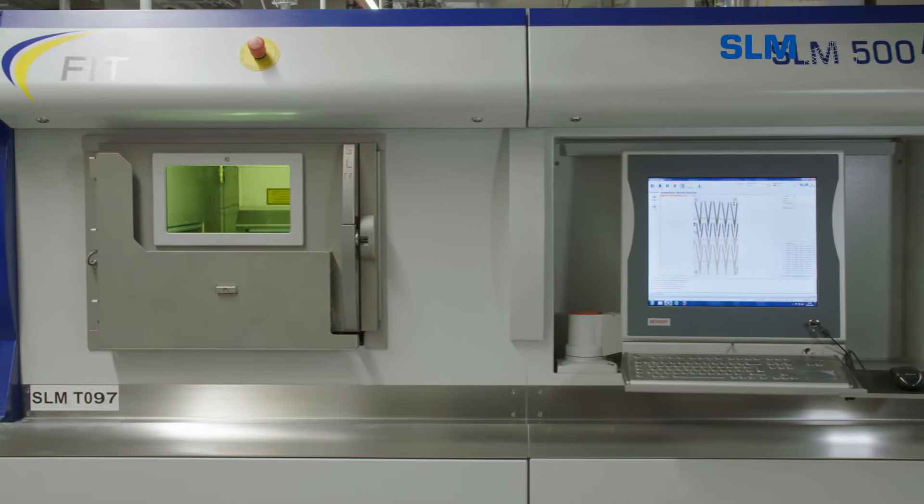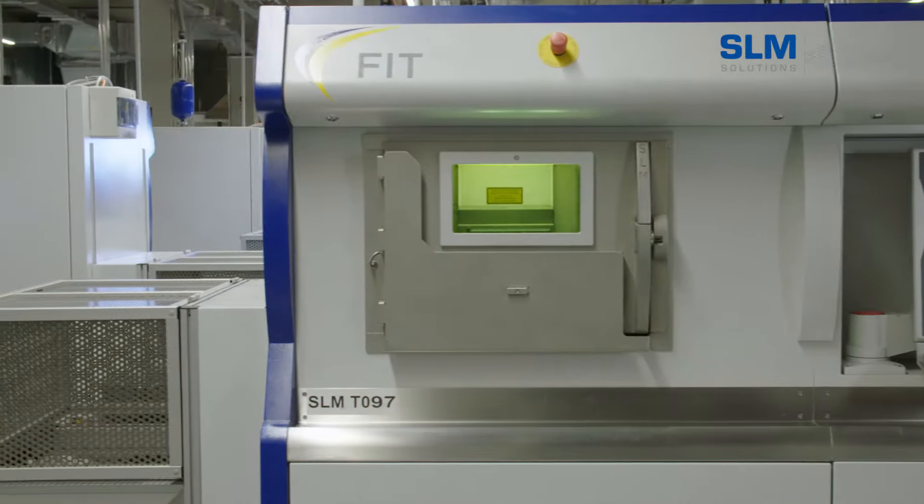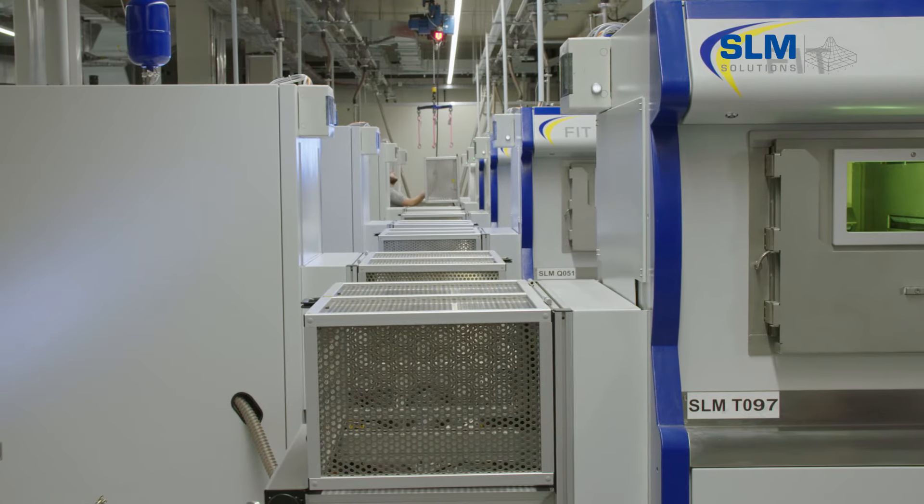The production area measures 7,000 square meters, featuring an expansive integration of advanced systems from SLM Solutions Group AG, based in Lübeck, available for the serial production of highly complex parts.